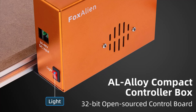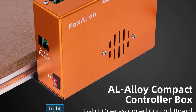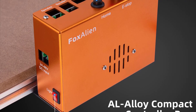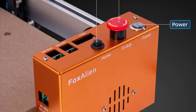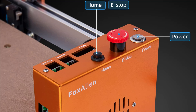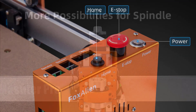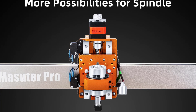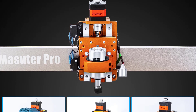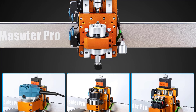One of the standout features of the Masuter Pro is its smart capabilities. The CNC router comes equipped with intelligent technology that enhances user experience. The user-friendly interface makes it easy for both beginners and experienced users to navigate the machine's functions, and the smart device integration adds a layer of convenience, allowing for seamless control and monitoring.